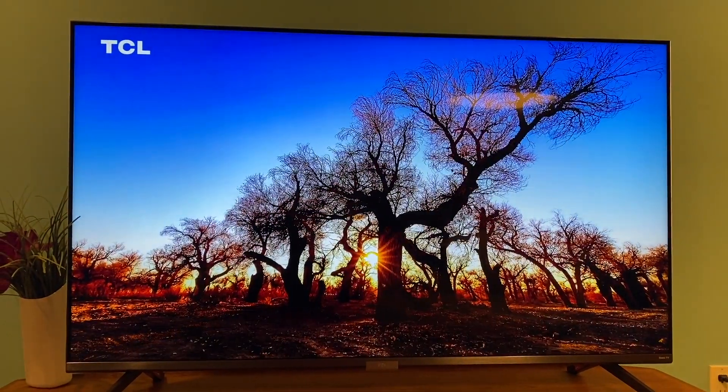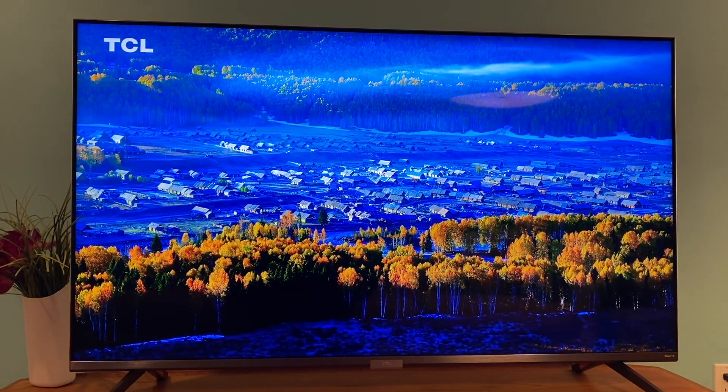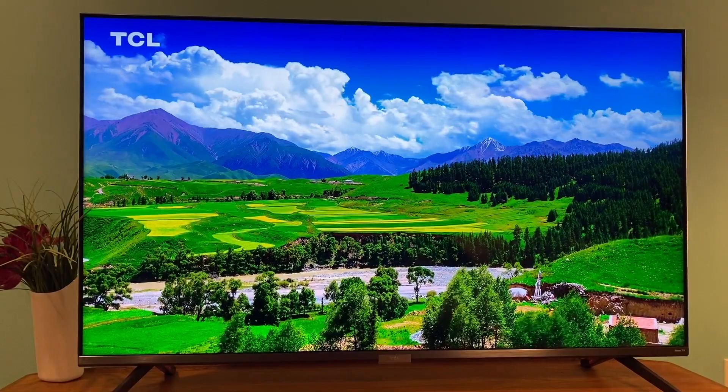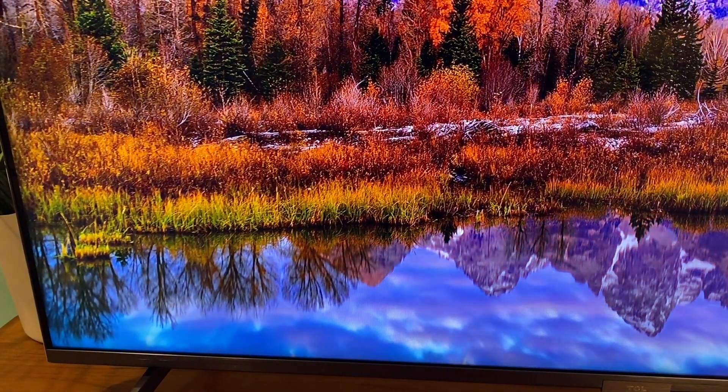Quantum Dot LED, or QLED, technology is what you can thank for the color here. The TCL 6 Series promises superior performance with vibrant and rich colors, and I can definitely say the color gamut is extensive — it really pops when you're watching things like nature videos.